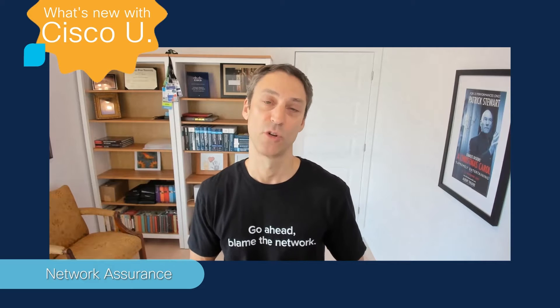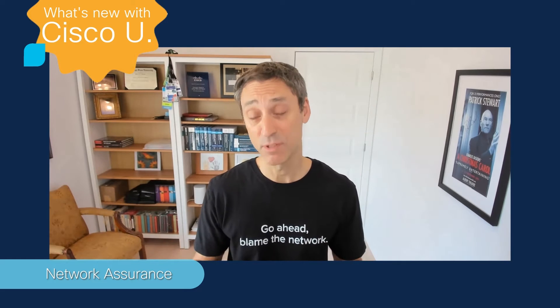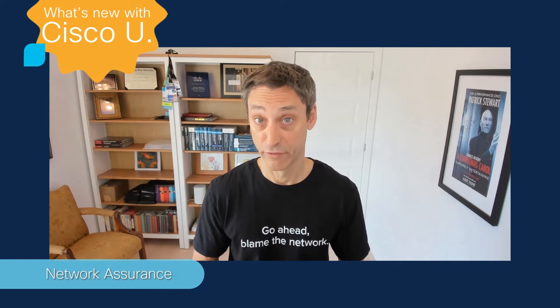It's all about network assurance. You might have heard a few months ago that we announced a new multi-cloud specialist certification called ENNA. It focuses on a few things: SD-WAN analytics, Meraki insights, ThousandEyes observability, but also covers Cisco Catalyst Center Assurance, which was formerly called Cisco DNA Center Assurance. The ENNA course content is going to go live at the end of April and the exam is going to go live on the 20th of May.